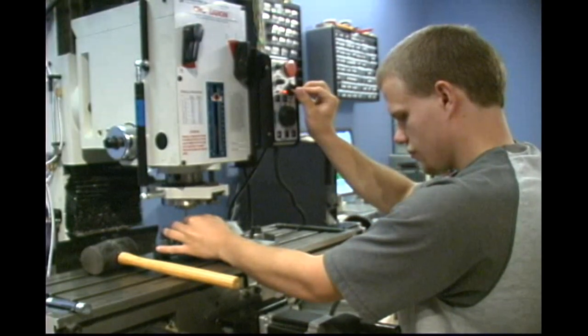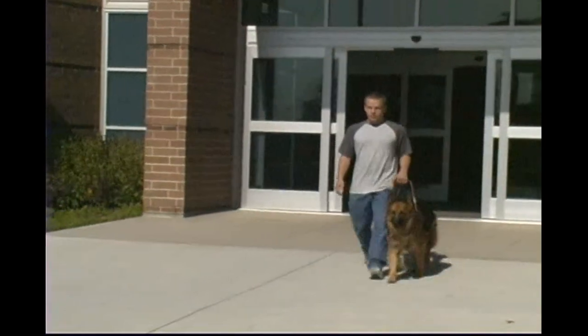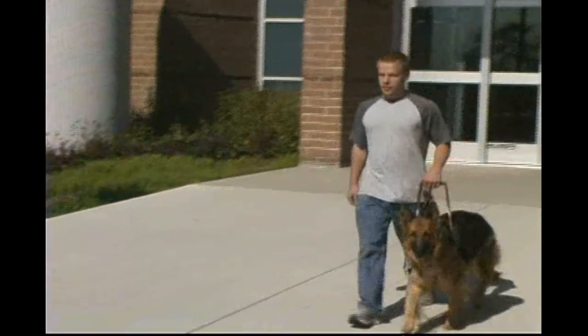Not only can I use the NerdKits talking calipers, but I can see that it would be an excellent resource for any other blind student who is studying either science or engineering.